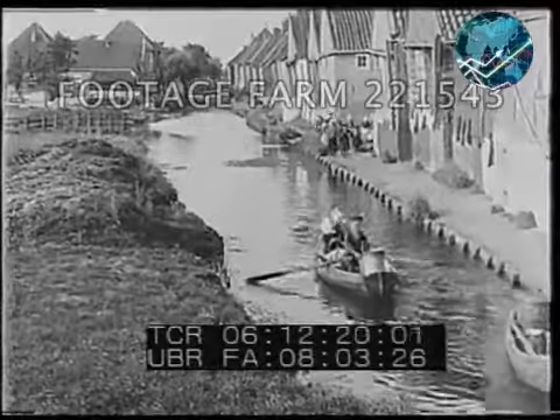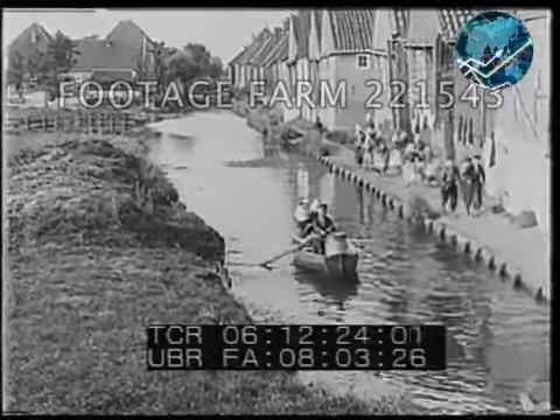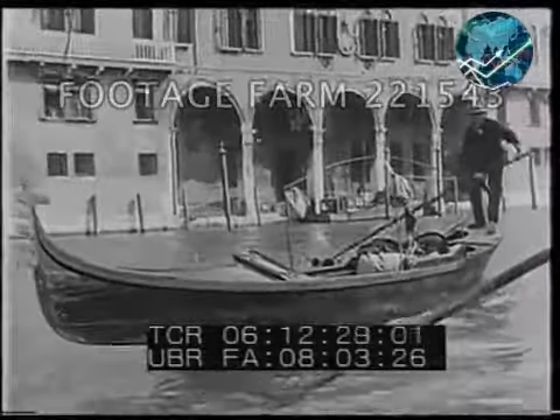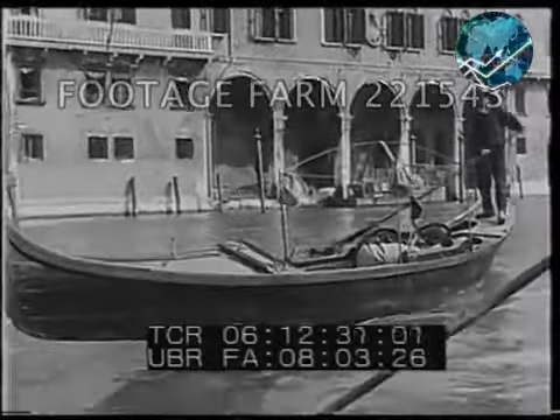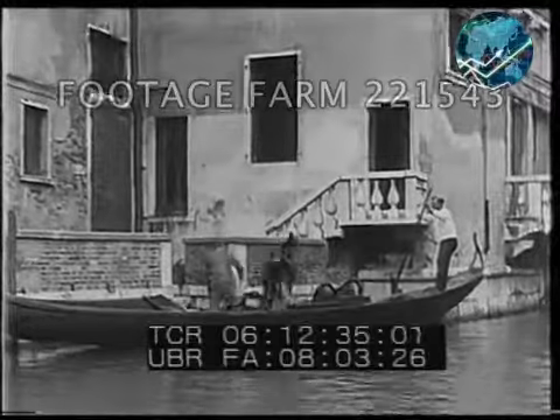The many canals of Holland are lined with houses like these, the homes of the thrifty Dutch. The more famous canals of Venice reflect the artistry of the long-gone aristocracy. Venetians were living in houses like these and riding in boats like this centuries before America was discovered.